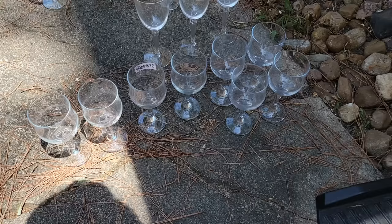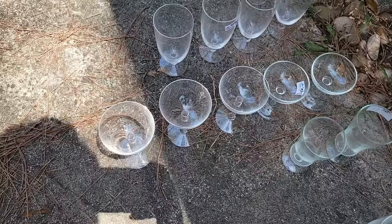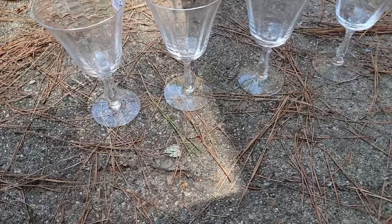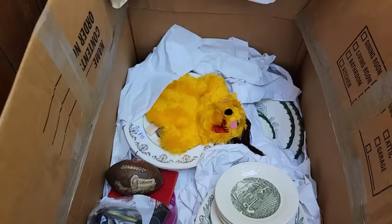I've got the glassware sorted. I have a full set of eight right there, three of those, two of those, three of one, three of these, two of those, four of those, and various other sets. But these are the really pretty ones — they have a design blown into the glass. It's really pretty. I might just use them to decorate with.